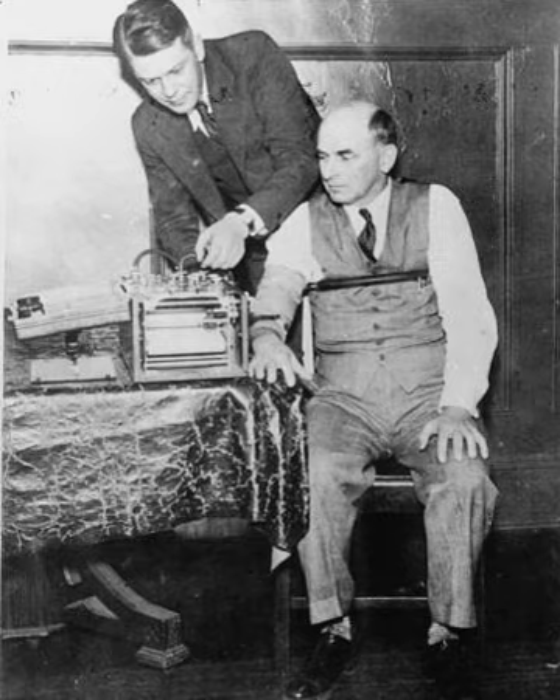Therefore, although a physiological reaction may be occurring, the reasoning behind the response may be different. Further examination of the probable lie test has indicated that it is biased against innocent subjects. Those who are unable to think of a lie related to the relevant question will automatically fail the test. Polygraph examiners, or polygraphers, are licensed or regulated in some jurisdictions. The American Polygraph Association sets standards for courses of training of polygraph operators, though it does not certify individual examiners.